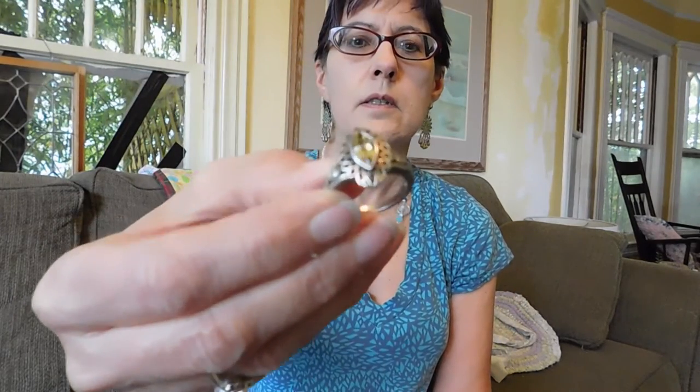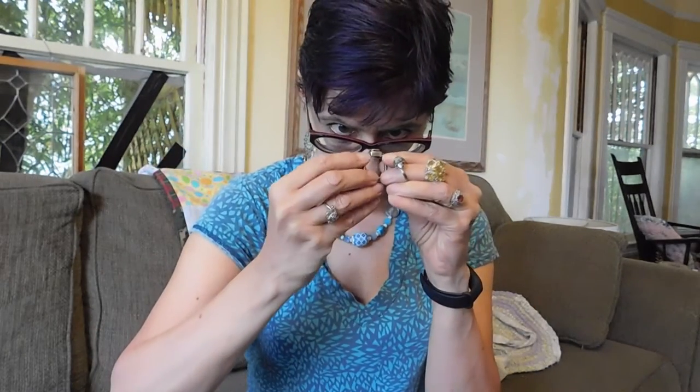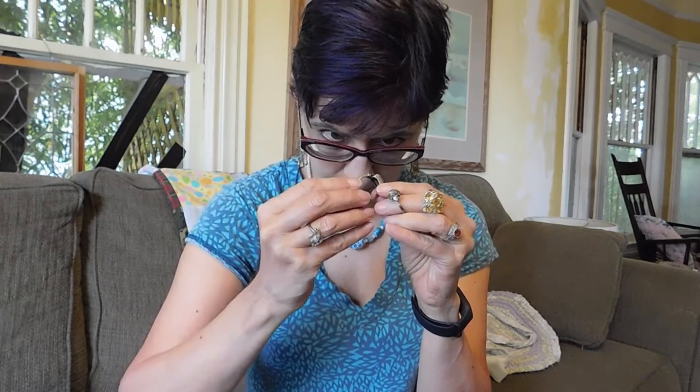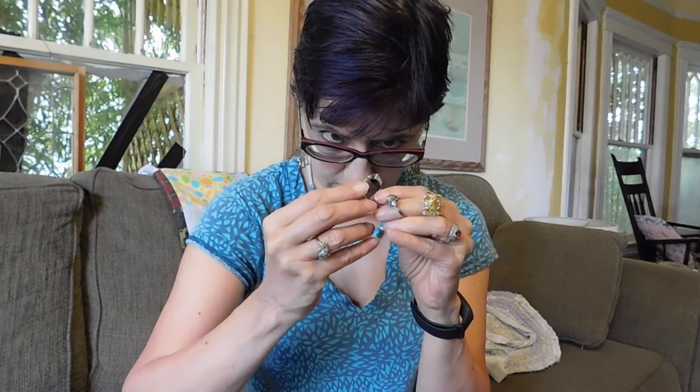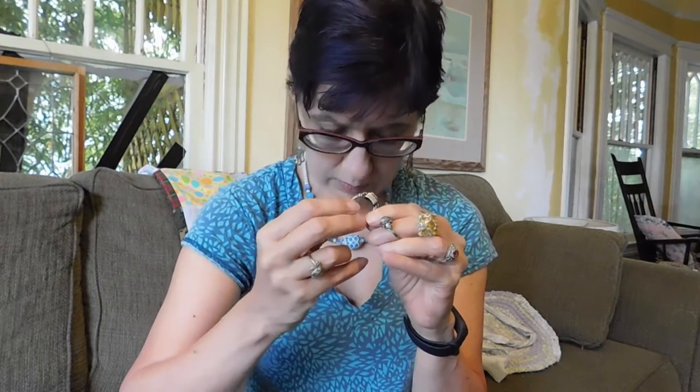And then this is a citrine ring. These are all sterling silver. This one is marked 95. This is another amethyst ring. This one is marked 95 and then a triangle and a trademark sign. This might be one of the Native American trading posts — they have shops and some of them have their own trademarks. I think that might be one of those. I'll have to look it up.